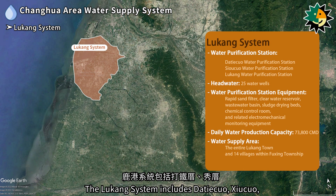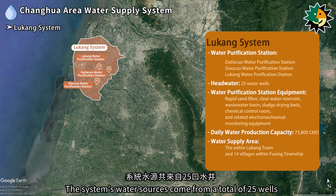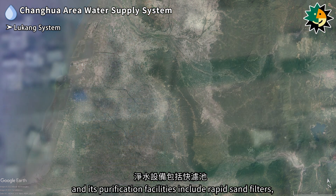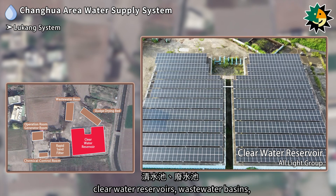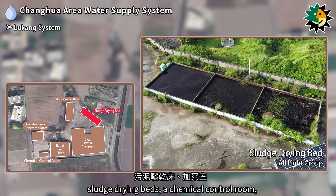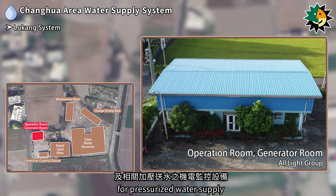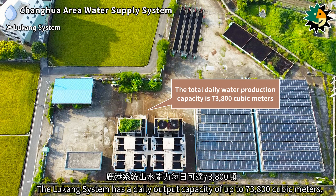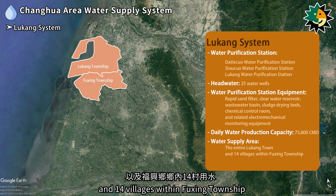The Luckong system includes De Tietzwa, Xiaotsua, and Luckong water purification stations, with water sources from a total of 25 wells. The De Tietzwa water purification station is located in Luckong town, with facilities including rapid sand filters, clear water reservoirs, wastewater basins, sludge drying beds, a chemical control room, and electromechanical monitoring equipment for pressurized water supply. The Luckong system has a daily output capacity of up to 73,800 cubic meters, supplying the entirety of Luckong town and 14 villages within Fuxing Township.